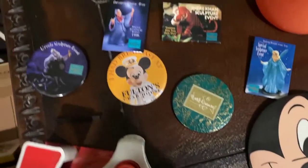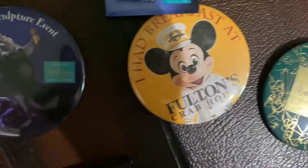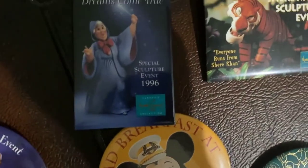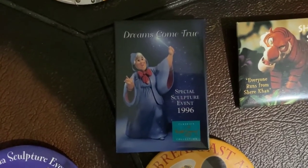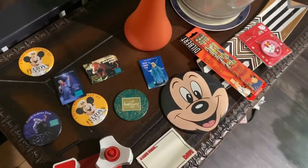My favorite part about this grab bag are all these buttons. I had breakfast at Fulton's Crab House — there's two of those — the character breakfast, and then Ursula's Sculpture Event. These are buttons that people wore, like faculty members — people who worked at Disney, at the Disney Store. Different sculpture events. I just think that's so cool. Disney Classics Collection — that's my favorite, I think. Just for $2.25, that's a great deal.